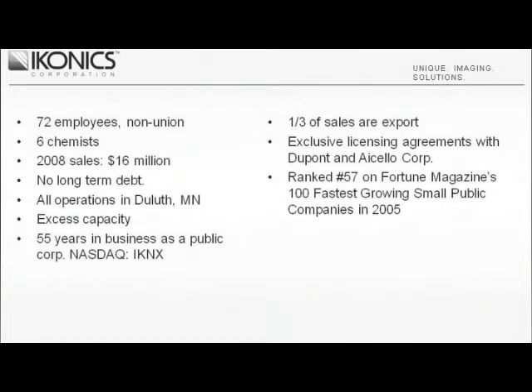No doubt, this flexibility has had a major influence on ICONIX being ranked 57th on Fortune Magazine's 100 fastest-growing small public companies in 2005.